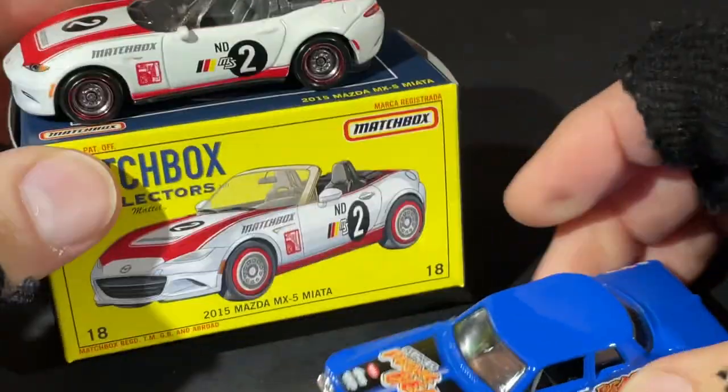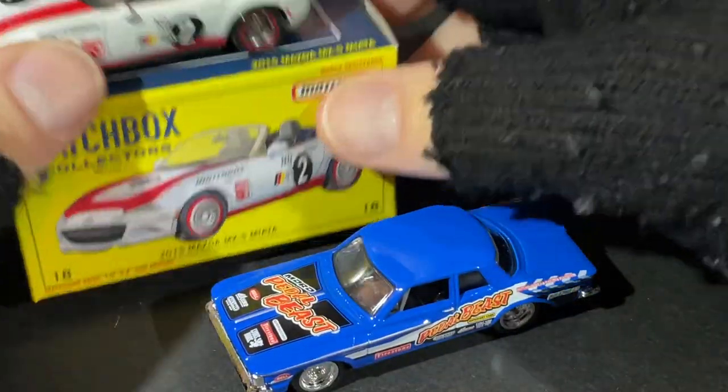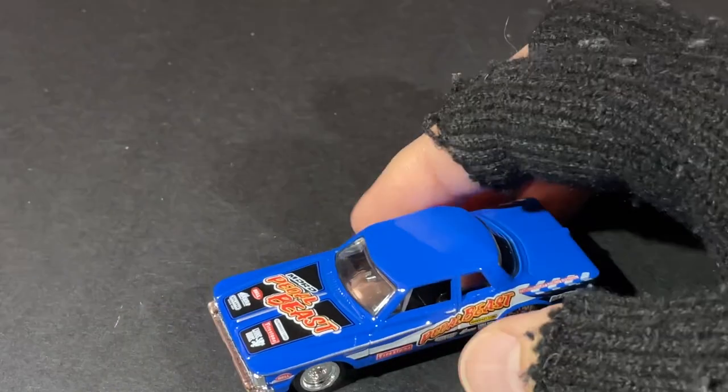You can display them with the box or put them in the box — you have so many options for the way you want to display them. Some people don't even open them; they just keep them in their packages.